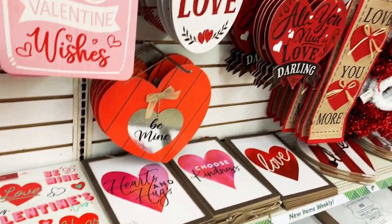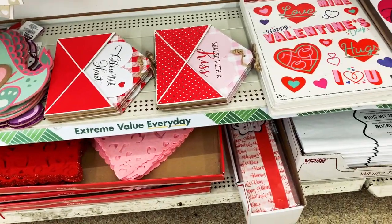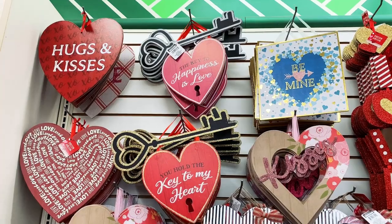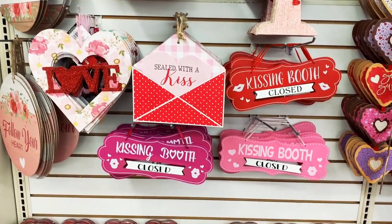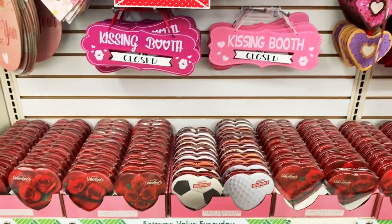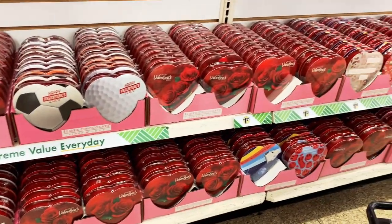Lots of decor for hanging, decals for the window — window clings. And there's more wall hangings: hugs and kisses. And there's this kissing booth thing — I don't really get it. I don't know if it's for a movie, but I don't think it's appropriate for a classroom or at an office. Maybe at home with your husband or boyfriend. So I was confused.